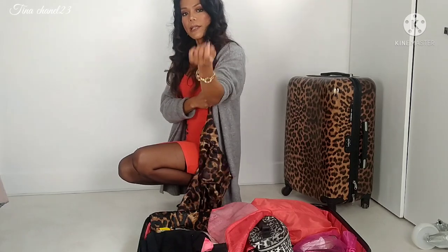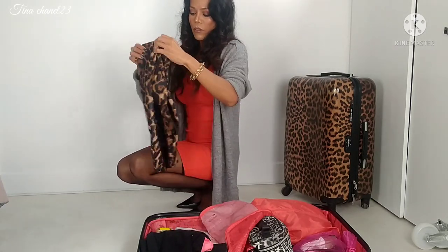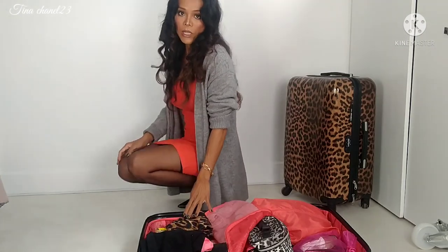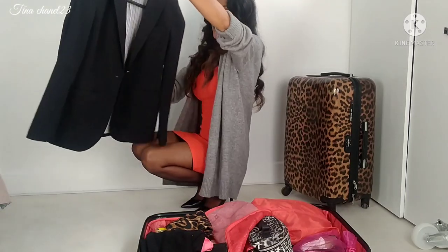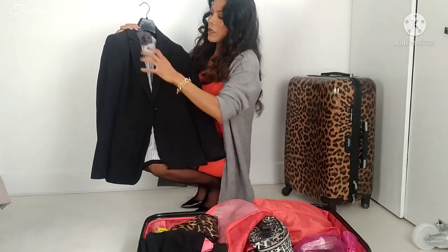At night time as well, just add a necklace and a bracelet like this and it's beautiful. If the weather is a little bit cold, just grab a black jacket suit to go together with the outfit.